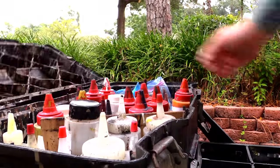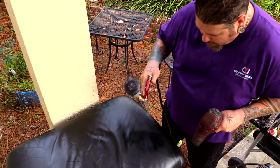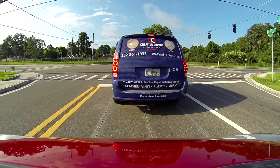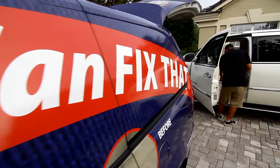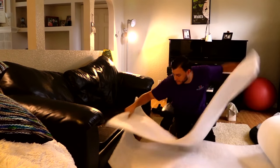If the leather, vinyl, plastic, or fabric on your furniture is in need of touch-up, repair, or replacement, there's no one better to turn to than Creative Colors International. Since 1980, Creative Colors International has been leading the industry in mobile on-site repair and restoration of cars, RVs, boats, planes, and even your favorite couch.